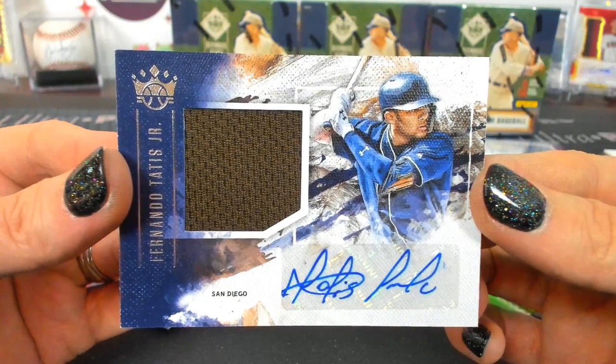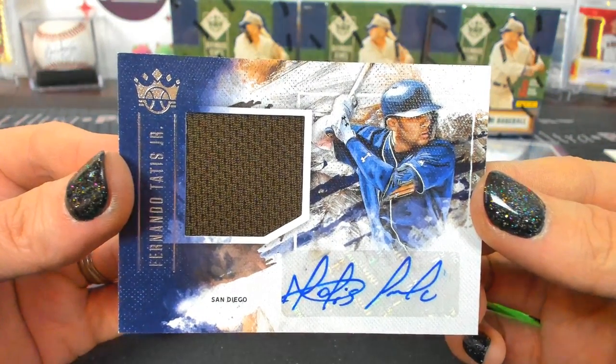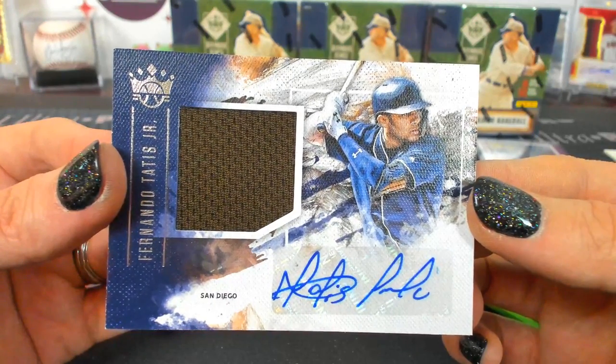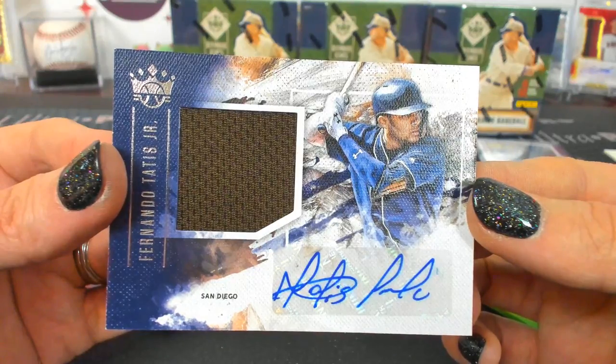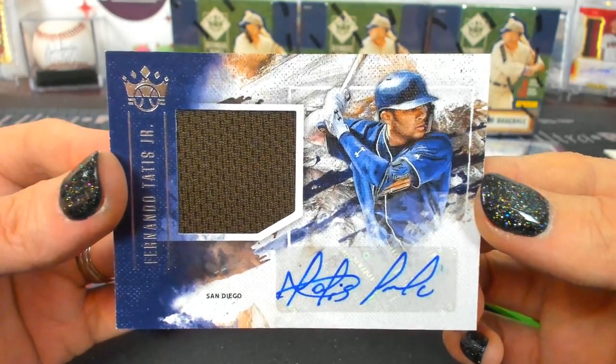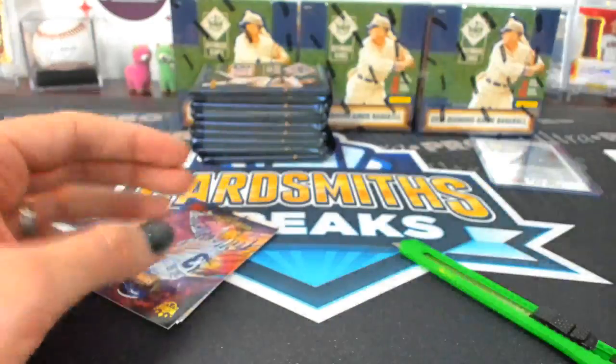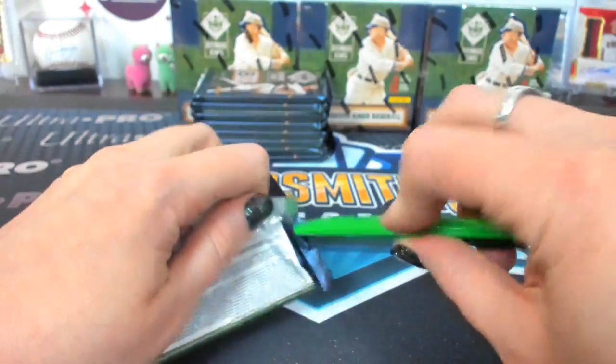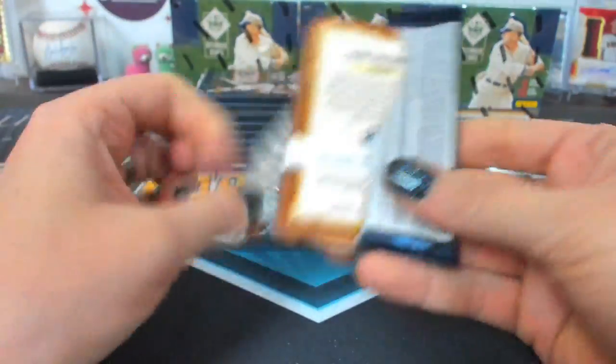Who is San Diego? Penry. Fernando Tatis Jr. autograph — so many things to use as a thumbnail.